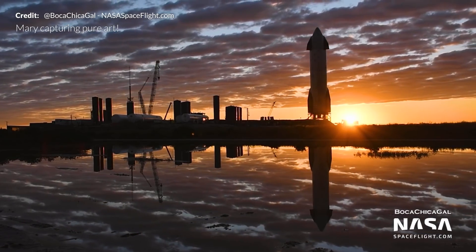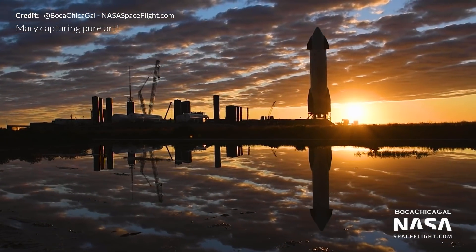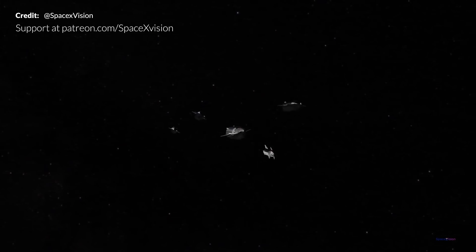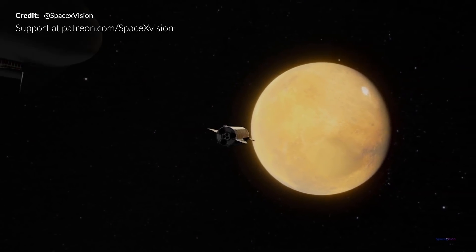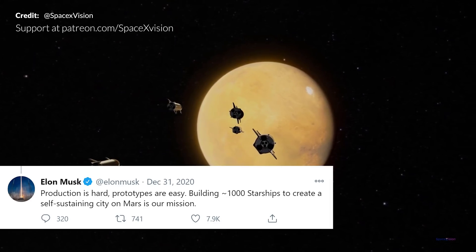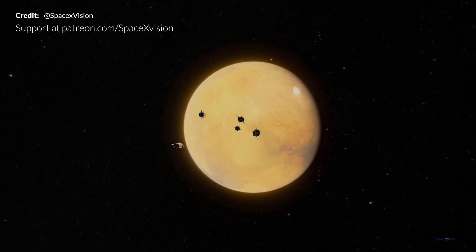Starship SN9 has already successfully proven a reduction in the processing and preparation timeline when compared to SN8 for the upcoming second 12.5 kilometer test flight. This rapid production and launch capability will be the major factor in the end goal of launching a vast amount of these vehicles to build a base on Mars. Elon tweeted saying that it is the production that is the hard part — the prototypes themselves are easy in comparison. To create a self-sustaining city on Mars by building around 1,000 Starships is the mission. After being at the pad for only two weeks, SN9 has already completed the majority of major milestones readying the vehicle for its flight any day now.